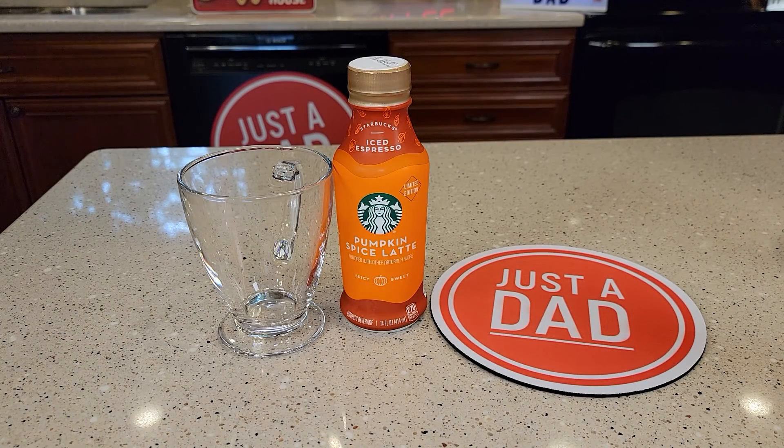Hello everyone, this is Just a Dad. Today I'm going to do a taste test and review on this Starbucks Pumpkin Spice Latte.